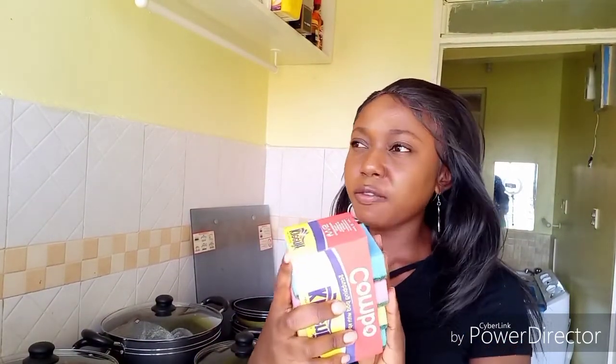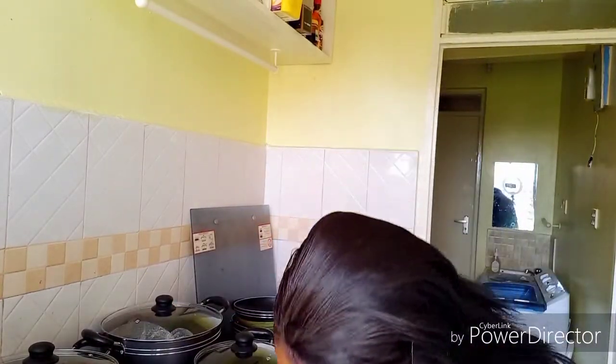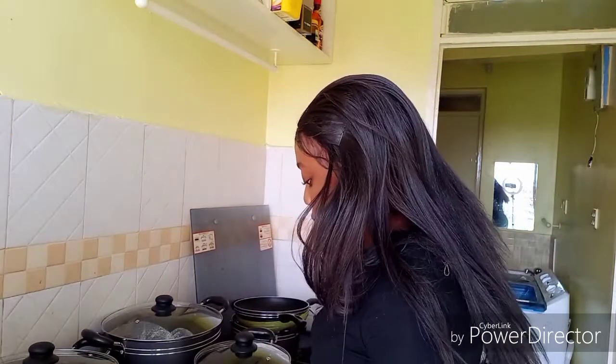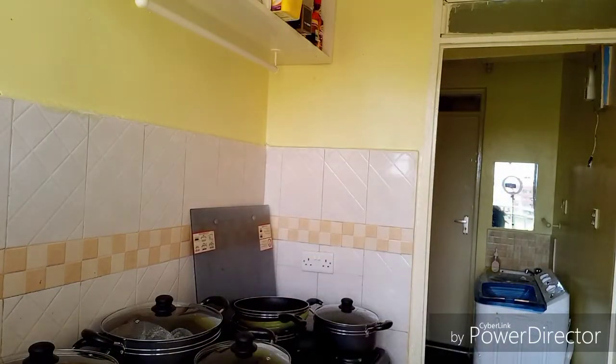When you get a nonstick pan, this is what you should use to wash it. I got these sponges from Magunas — 455 shillings for five of them. When cooking, use wooden utensils like the ones that have been provided, and when serving use the serving spoon. I'll need to get more of these wooden tools.